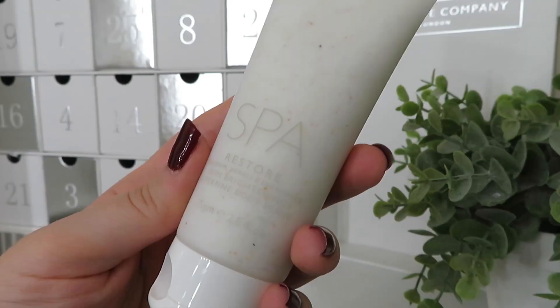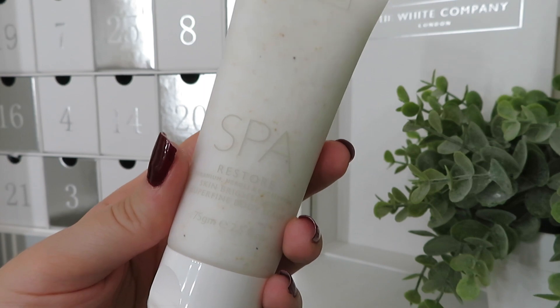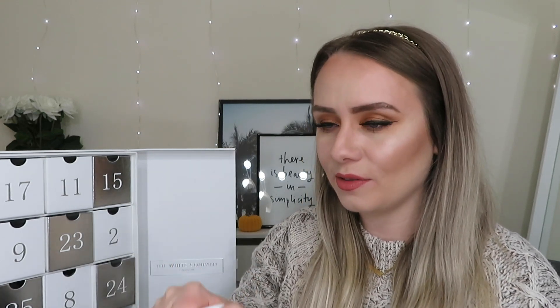On to day number three, and we've got another product from the Spa Restore range — again geranium, neroli and eucalyptus — and it's a skin brightening super-fine body scrub. You get 75 grams, which is a really good travel size with loads of product. It smells just like the bath oil — so, so refreshing and relaxing. I'm so excited to use that.